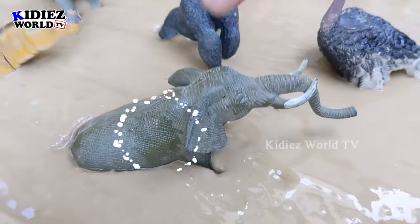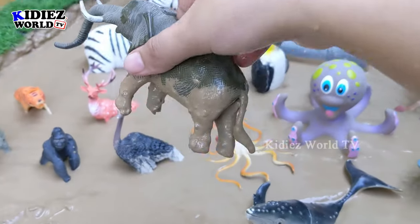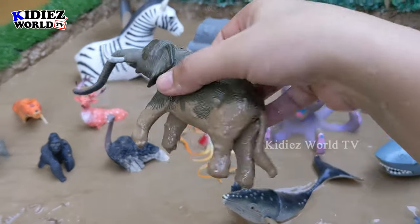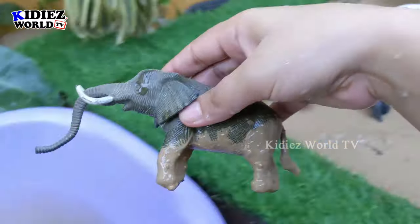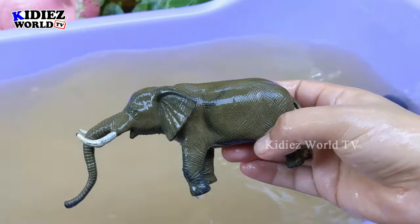And the next one we have is elephant — the big jungle animal, the big beast of the jungle. We have here the elephant which is so big and herbivore by diet. Let's wash him. Here we go — elephant!